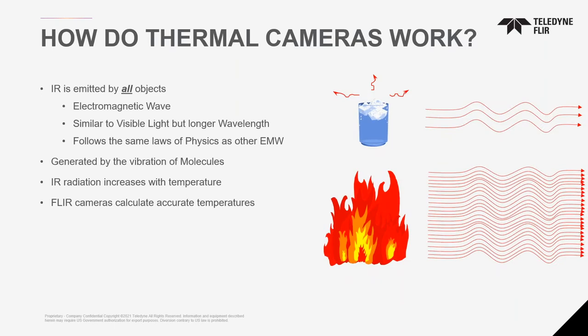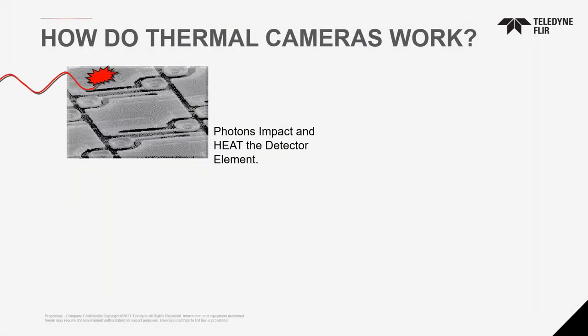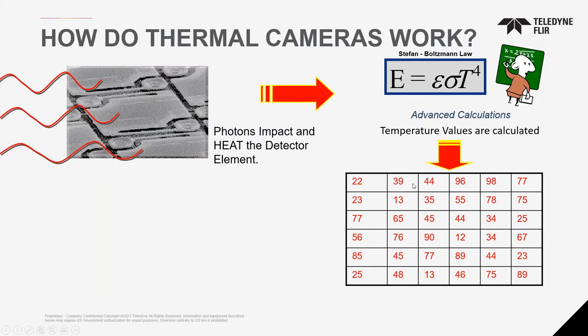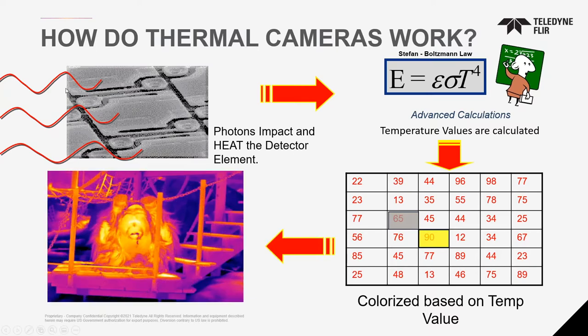Infrared is emitted by everything. Anything in the universe that is not at zero Kelvin will have some type of infrared energy being emitted. Water with ice will emit less energy than fire — hotter objects radiate more energy than cooler ones. The cameras convert that image to an intensity. Imagine an infrared detector as little pixels getting heated by wavelengths. We apply the Stefan-Boltzmann law, calculate it, and create a temperature value. Then we put intensity to color — we colorize these intensities to represent an image.